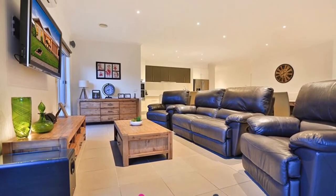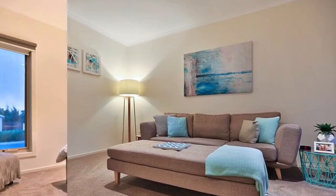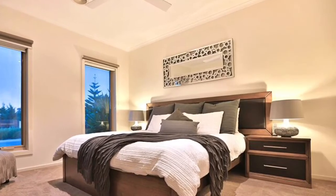This quality built Rotondo home features four bedrooms, two bathrooms, a two car garage, and side access.